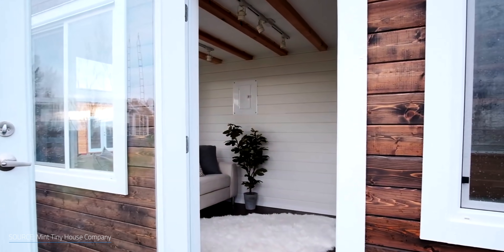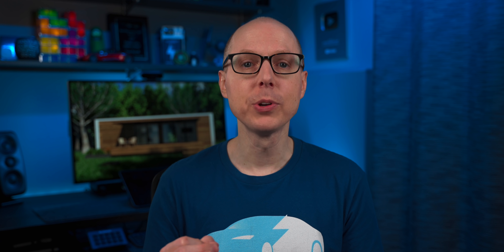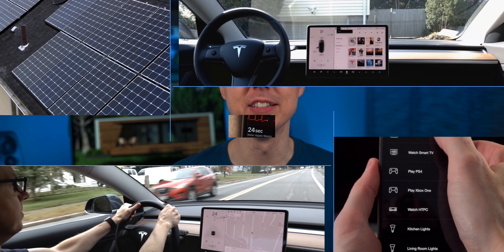What if we could build houses that require much less energy to maintain, construct, heat, and cool? Let's explore tiny sustainable houses and how they stack up against traditional homes and sustainable alternatives. I'm Matt Farrell. Welcome to Undecided.